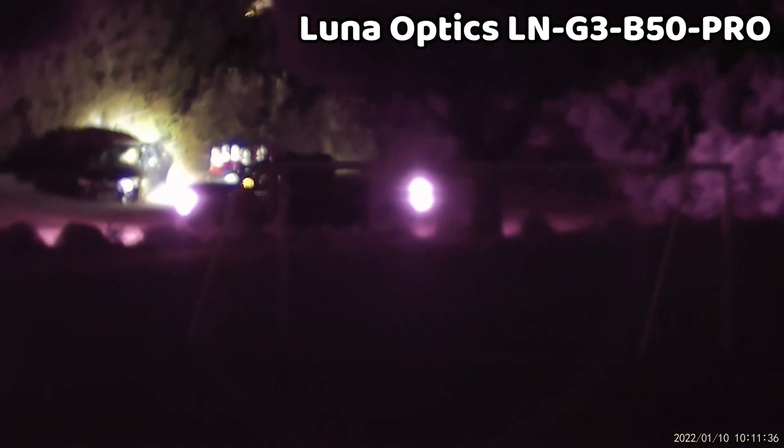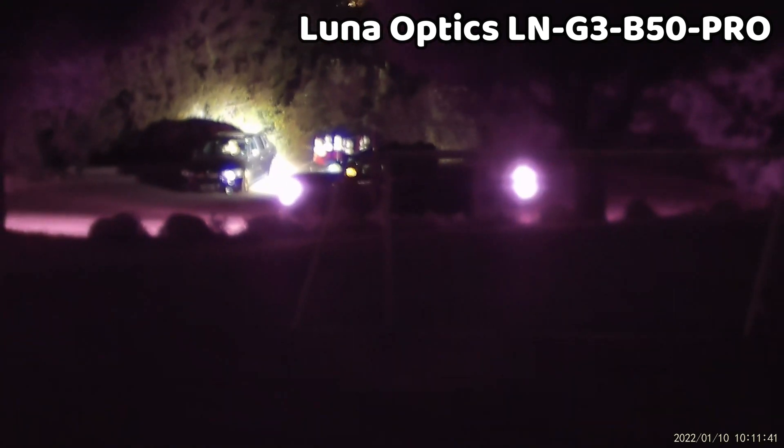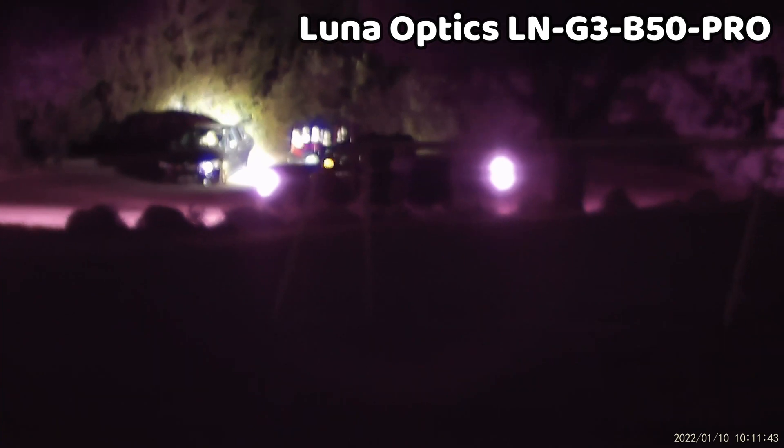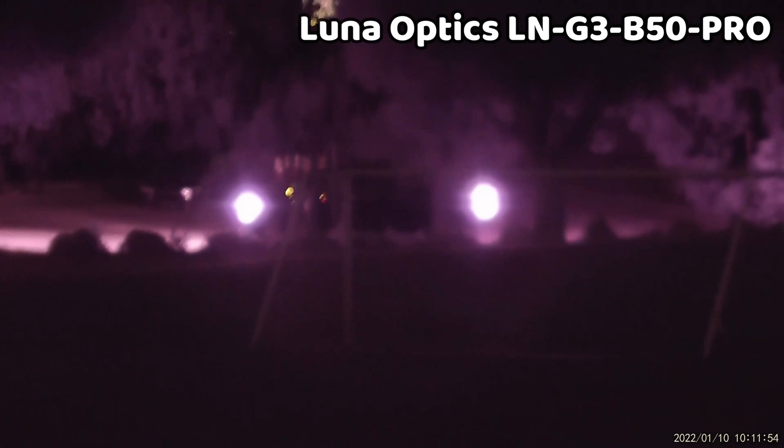I noticed eye fatigue starting to set in while using many of the other devices, but the Luna Optics was definitely the least jarring and least disruptive to my night vision. If you plan on running your binoculars for hours at a time, you're definitely going to benefit from a setup that's less strenuous to look at.